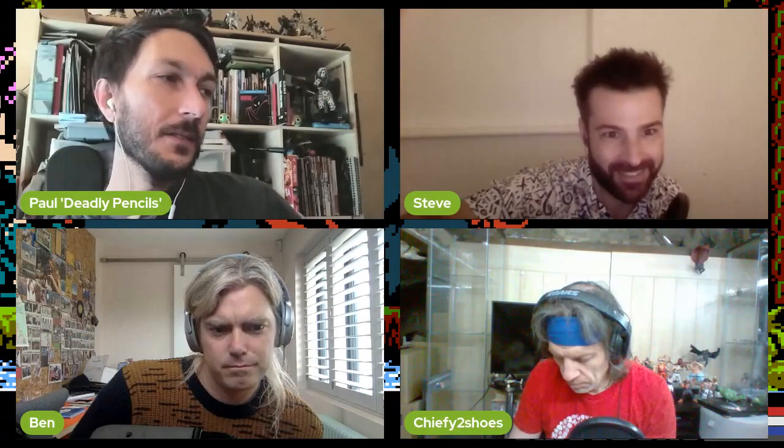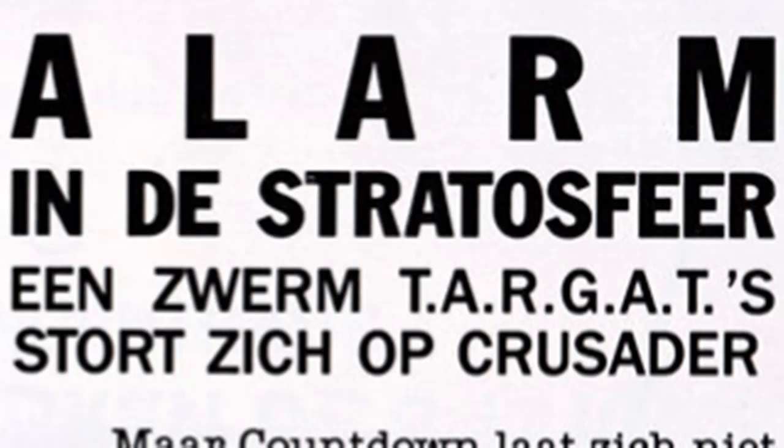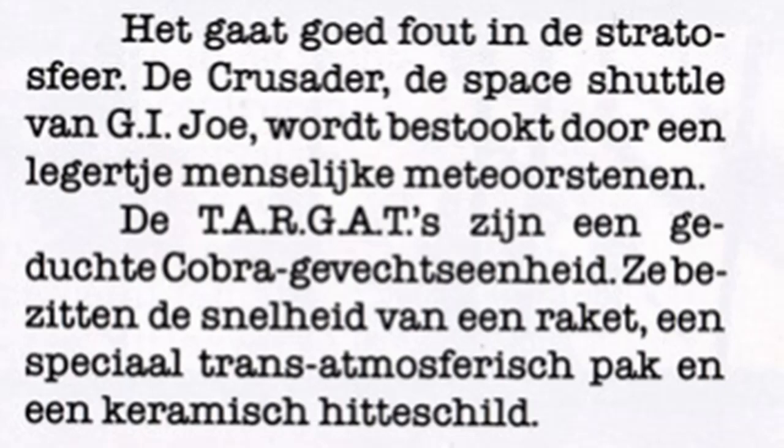Shall I take this one? Out of space. 'Alert! In the stratosphere, a swarm of Targats is descending on the Crusader. There is definitely a problem in the stratosphere. The Crusader GI Joe space shuttle is being bombarded by a small army of human meteors. The Targats are a formidable Cobra combat unit — they possess the speed of a missile, a special trans-atmospheric suit, and a ceramic heat shield. But Countdown can't be kept down long — he is an astronaut at NASA and feels more at home in space than on Earth. If things get out of control, he will jump into his one-seater reconnaissance jet with anti-radar reflection, attack the Targats in the back, and eliminate them with his 20mm cannon.'